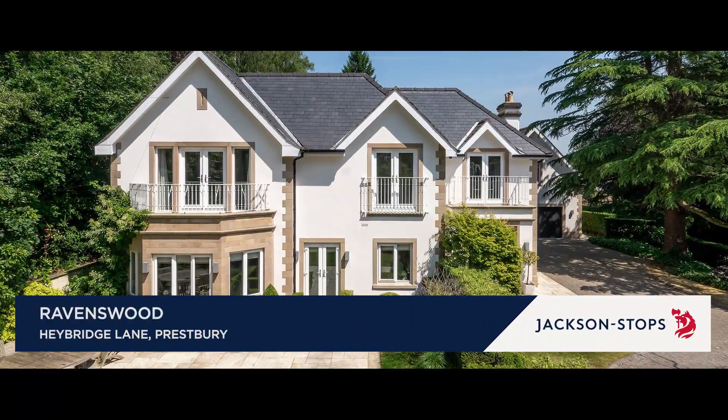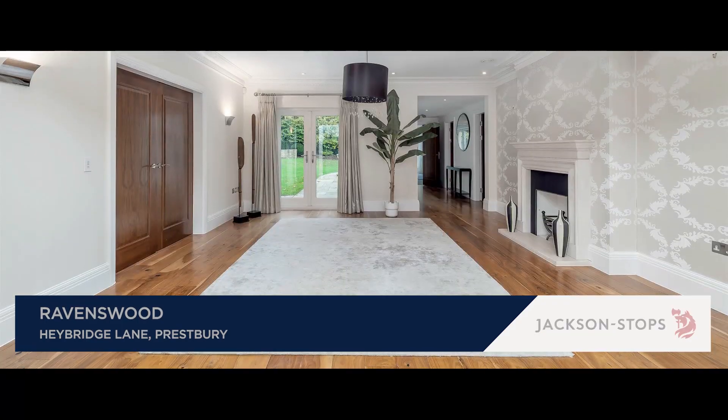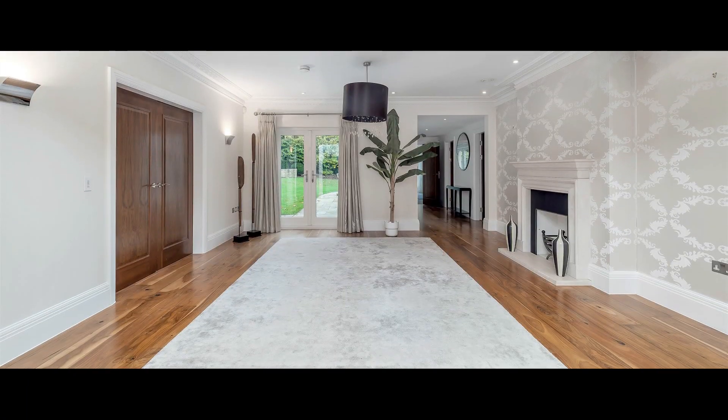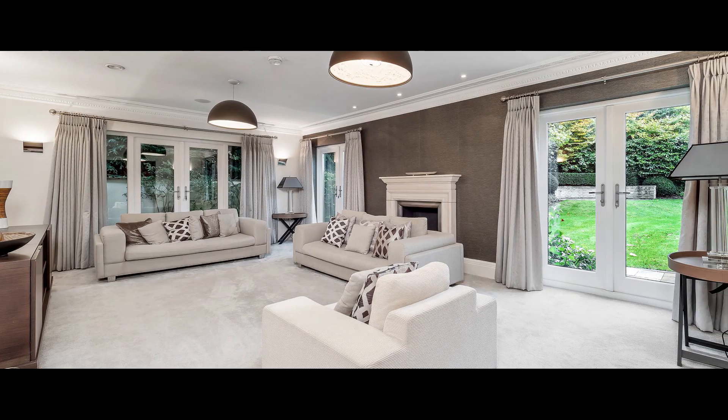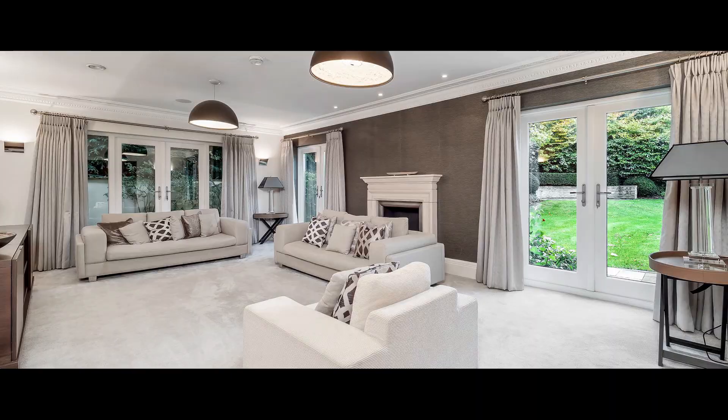Ravenswood is a magnificent family house of over 8,100 square feet with an outstanding leisure suite. The ground floor includes three reception rooms and a kitchen breakfast room open plan to the snug.